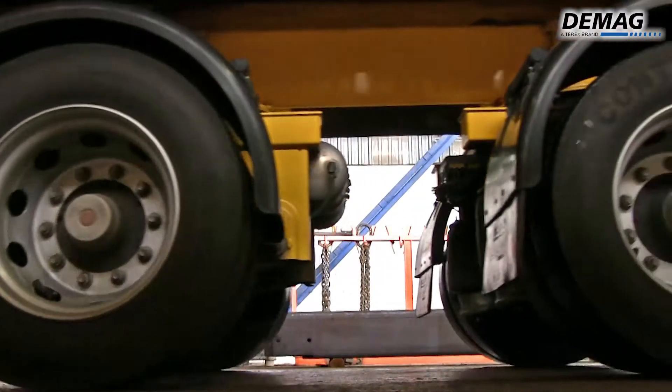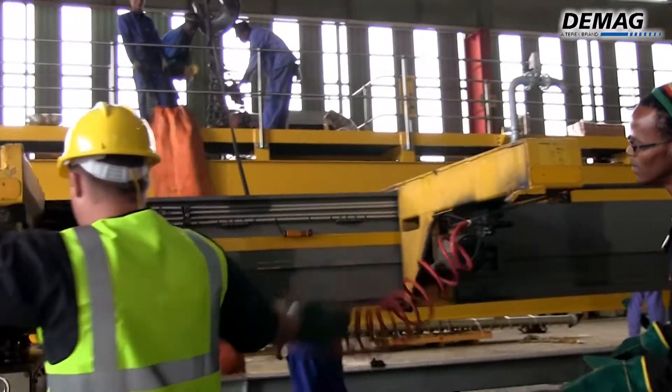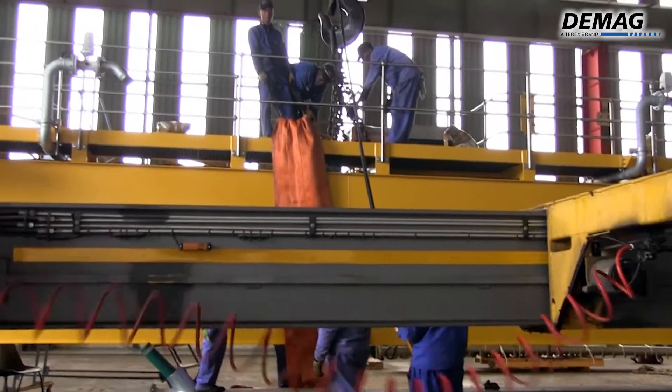Logistics were another concern, as the cranes each weigh 60 tonnes and are 40 metres wide. A partnership with a trusted transport company solved this challenge.